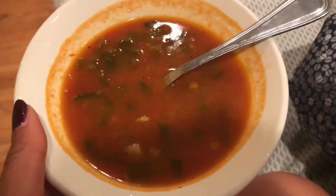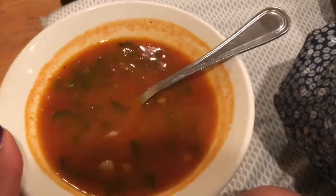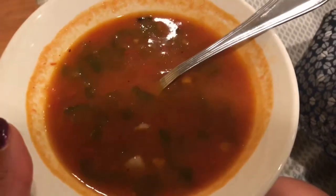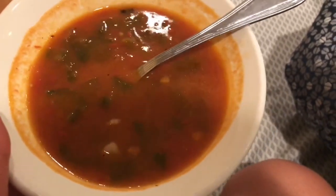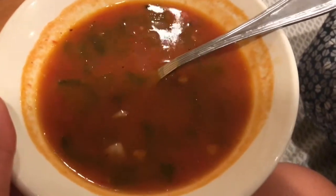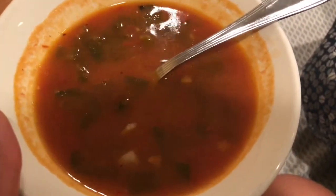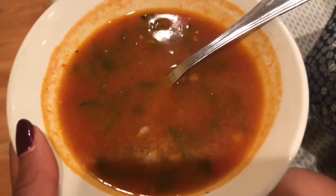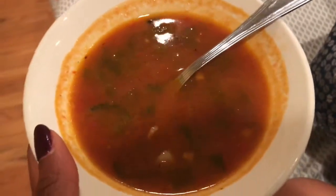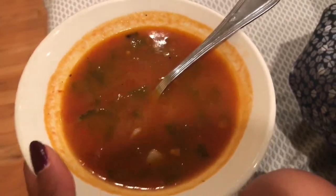I wanted to show you guys how the soup turned out — it's pretty thin, not very thick. Those green things you see are the poblano peppers, you can see chunks of garlic, and then obviously the tomato soup. I've been eating it and it's pretty tasty — I enjoyed it and booboo said he liked it too. So I'm going to finish enjoying this bowl of delicious soup.